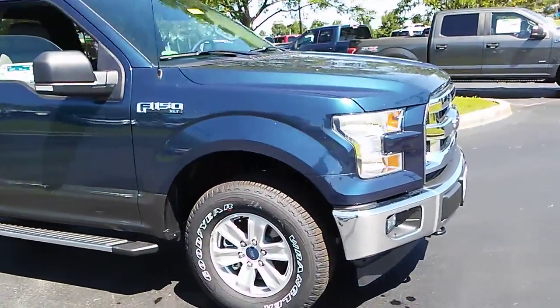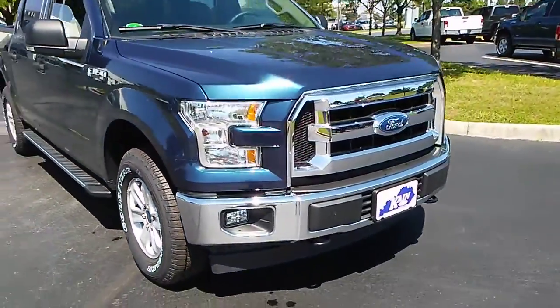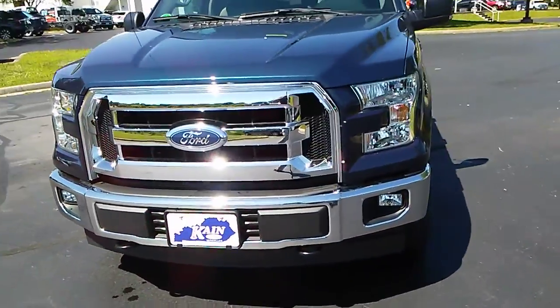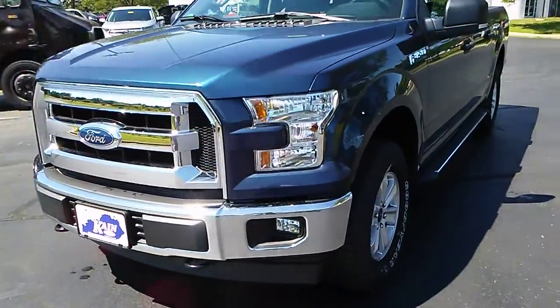It has running boards, alloy wheels, and it's a beautiful color — this is blue jean, which is really nice. It has fog lights and tow hooks in the front to pull those Chevys and Dodges out of ditches.